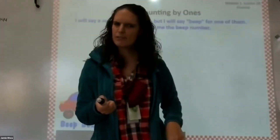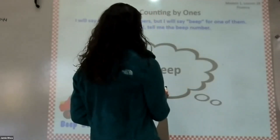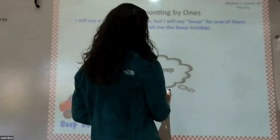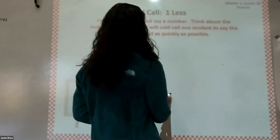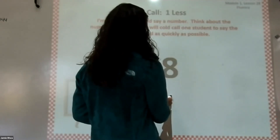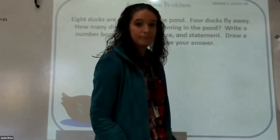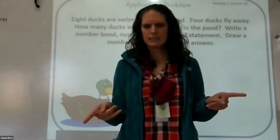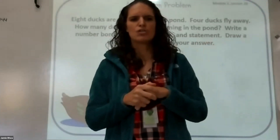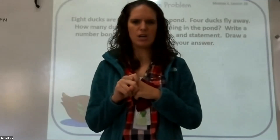You may or may not have fluency today — I'm not sure. Let me double check here. Just look at Google Classroom to see; I can't remember, they're all running together right now. So double check — if you do have fluency, go ahead and do it. You'll set your timer for two minutes. If not, don't worry about it.